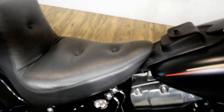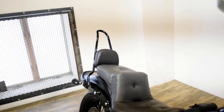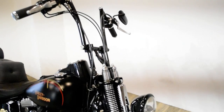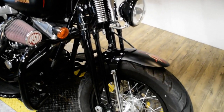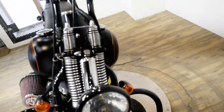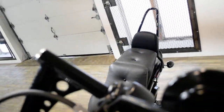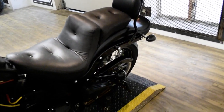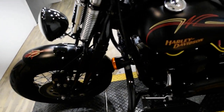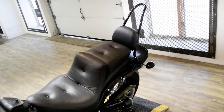Give us a call at 847-526-0500, or you can come check this bike out in person. We are located 45 minutes north of Chicago, and our address is 315 North Rand Road in Wakanda, Illinois.